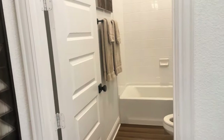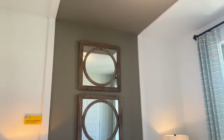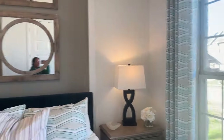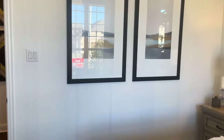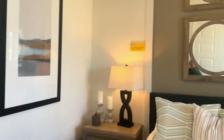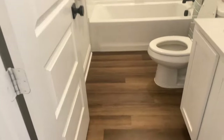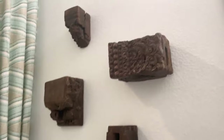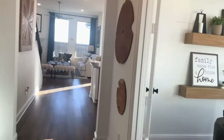As soon as you walk in, you do have a guest bedroom right here. I absolutely love these mirrors on the wall — how cute are those? So that's a really cute guest bedroom and then you do have a full bathroom down here. Look how cute that is — really cute tub. So that's right when you walk into the home.